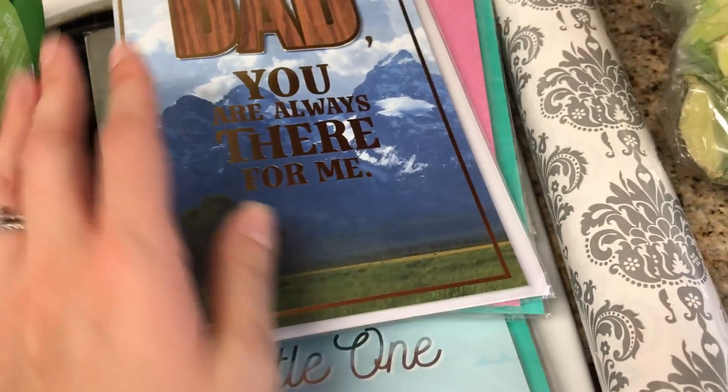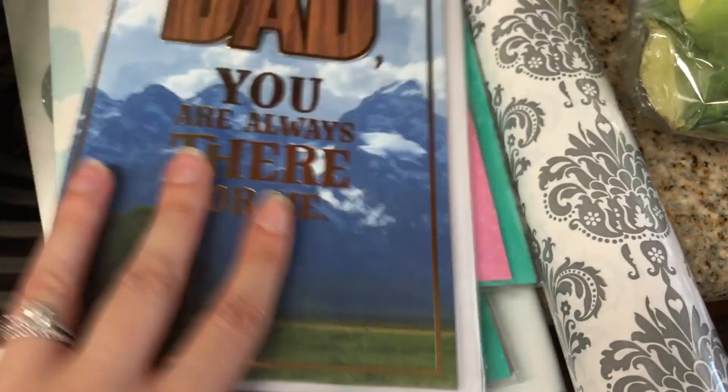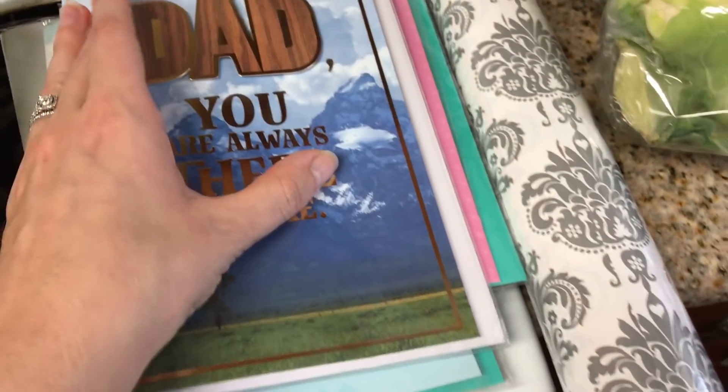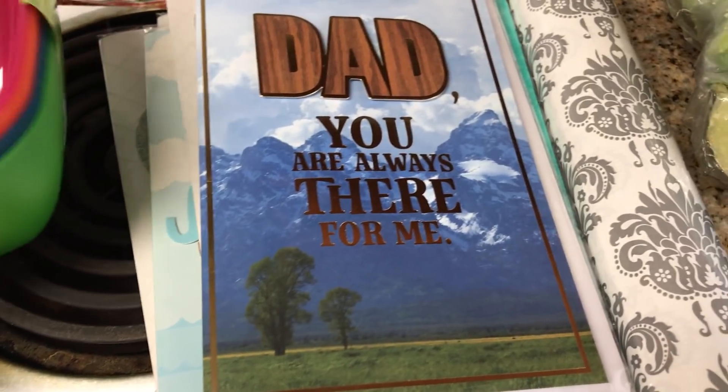So I like to have cards on hand. I'm a big card person, so these are really great to just have in my card drawer. Yes, I have a card drawer. So they were 50 cents each, which at Hallmark this would be like $5 to $7, which is crazy per card.